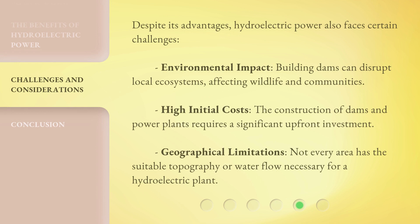Despite its advantages, hydroelectric power also faces certain challenges. Environmental impact: building dams can disrupt local ecosystems, affecting wildlife and communities. High initial costs: the construction of dams and power plants requires a significant up-front investment. Geographical limitations: not every area has the suitable topography or water flow necessary for a hydroelectric plant.